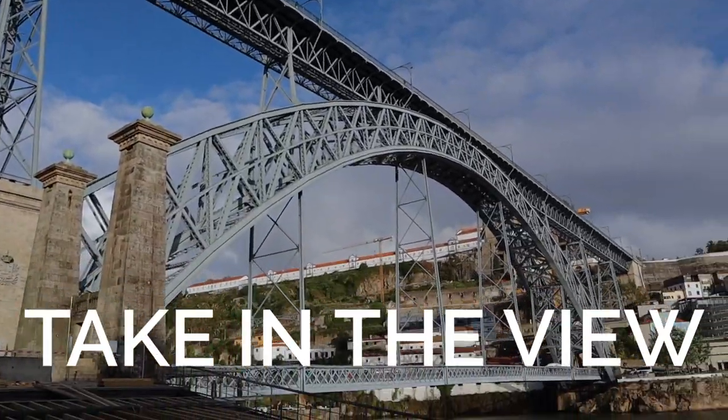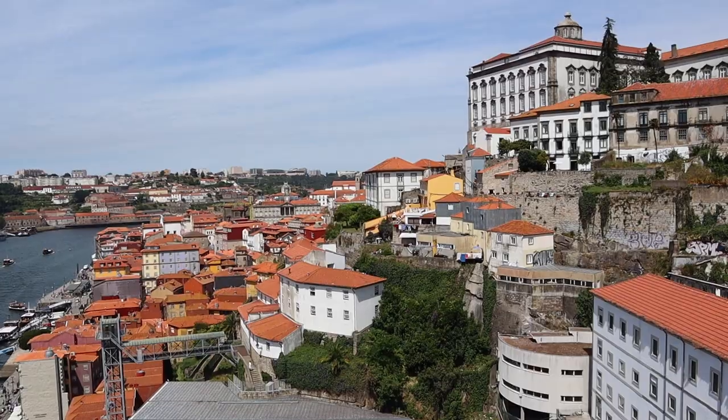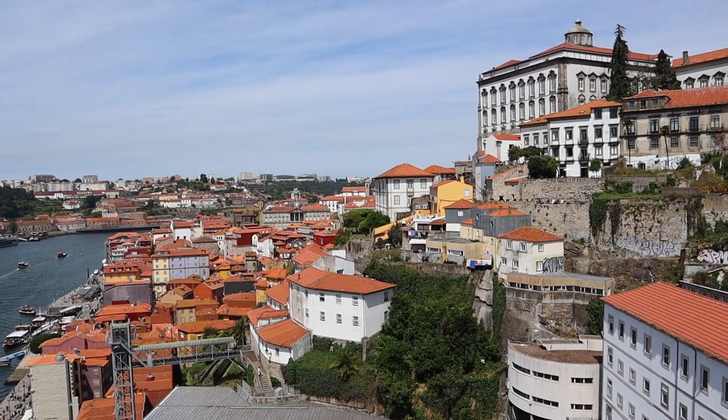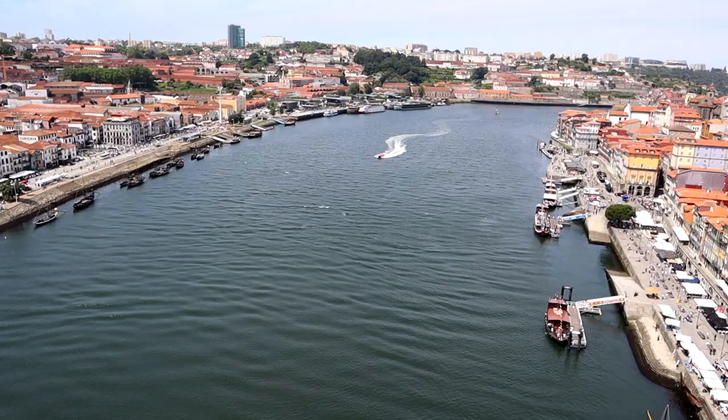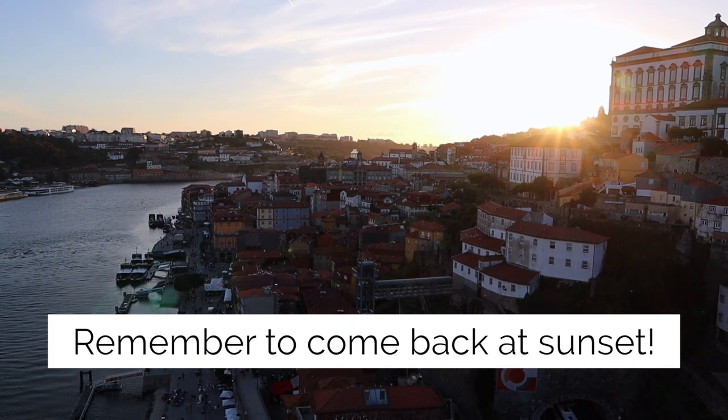From the cathedral it's only a few steps to one of the most iconic things in Porto — the Luís I Bridge. The bridge was designed by one of Gustave Eiffel's protégés, so it's from the same era, has the same feel, and it's really cool.